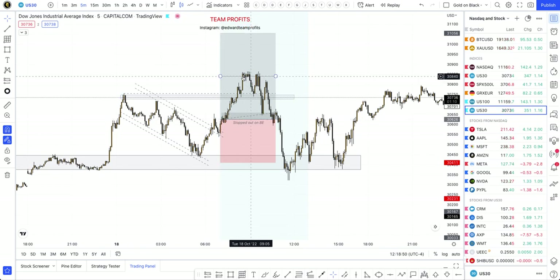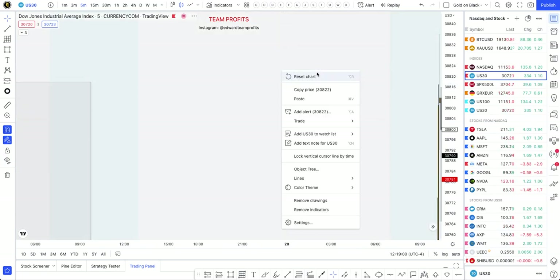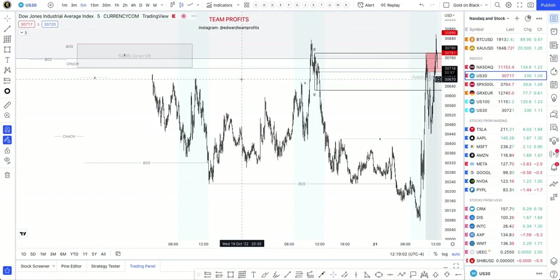Getting into the buy, taking partial profits, and moving stops to break even. The price stopped me out on break even. At the same time, on this actual day, I was also catching a sell — I'll show you here.